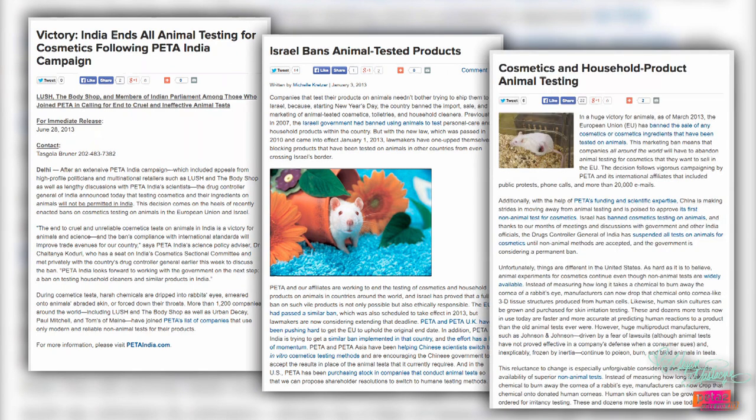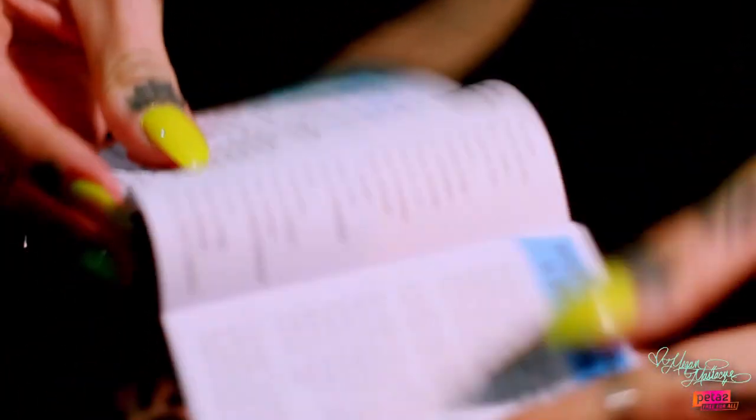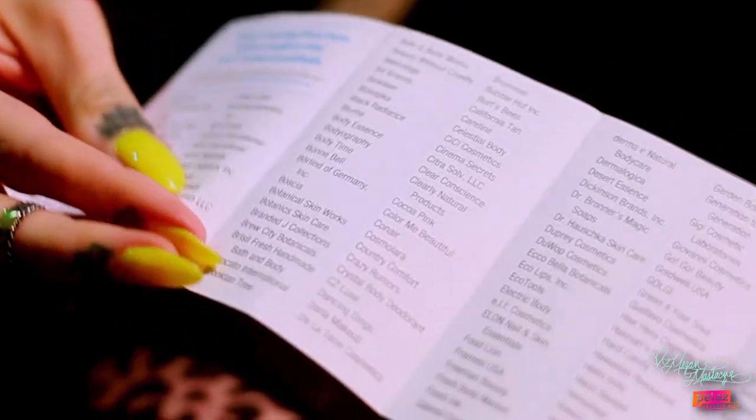A lot of countries around the world are actually moving away from testing products on animals. India, Israel, and the European Union have all completely banned testing cosmetics on animals. There are some really great cruelty-free cosmetic brands out there, such as ELF, NYX, Wet n Wild, Too Faced, and many more. You can find them at really common cosmetic and drugstores such as Sephora and Ulta. To know if the products you're purchasing are cruelty-free, consult PETA's cruelty-free shopping guide, or check for the little cruelty-free bunny logo on the package.